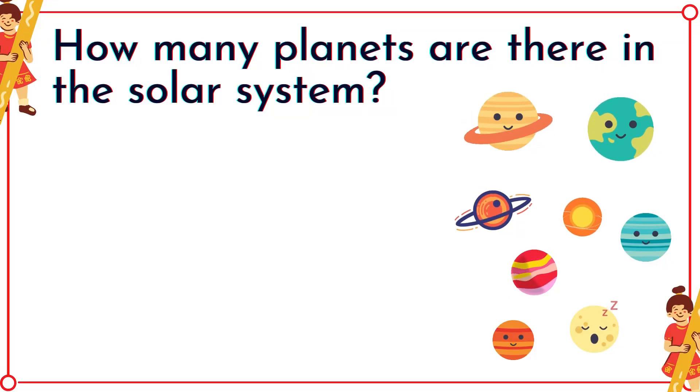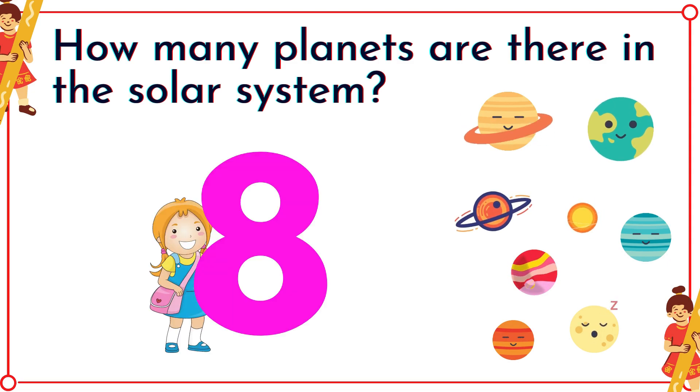How many planets are there in the solar system? Good job! It's eight!